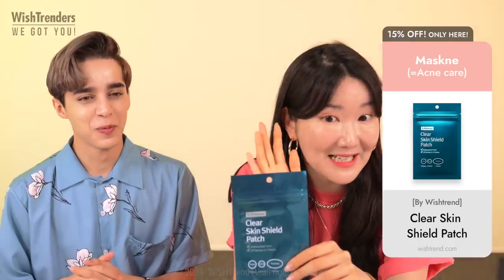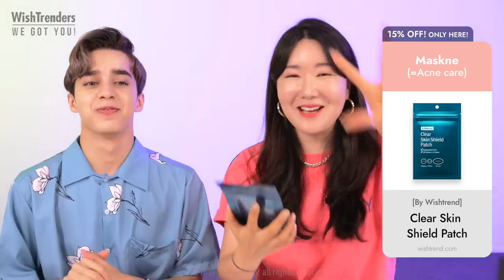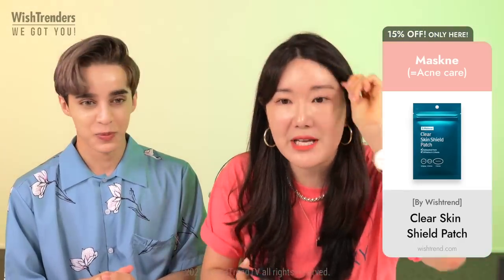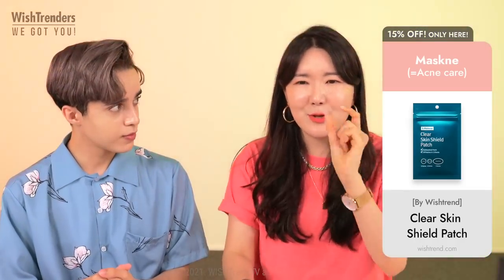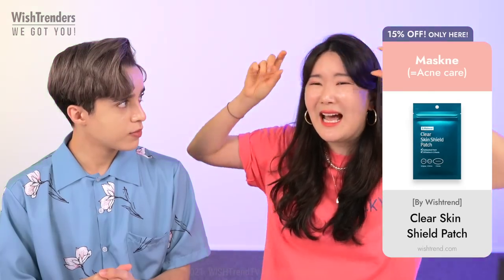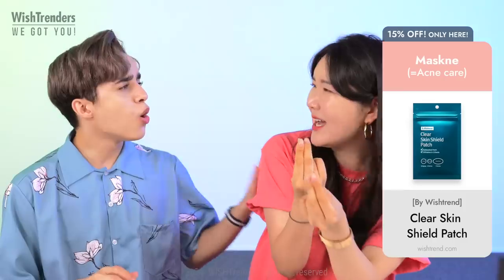We now have three different sizes! I got excited because I've been breaking out a lot on my forehead, and sometimes the patches were too tiny for my larger spots.